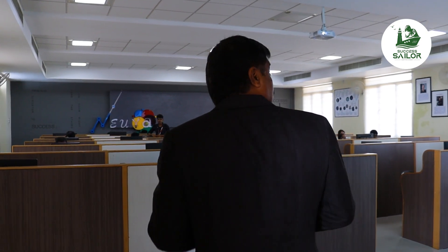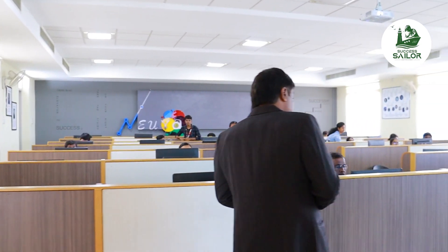Now, here we will find an artificial intelligence lab. There is a start-up lab. Let's go to the lab and see the students.